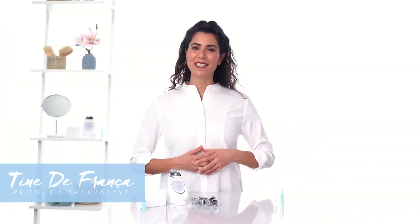Hello everyone, my name is Tine de Franza and I am the product specialist of EME. If you have tried the Galvanic Spa device together with NuSkin's cosmetic products yourself, or maybe seen the visible results on somebody else, you might wonder how these great results are achieved.